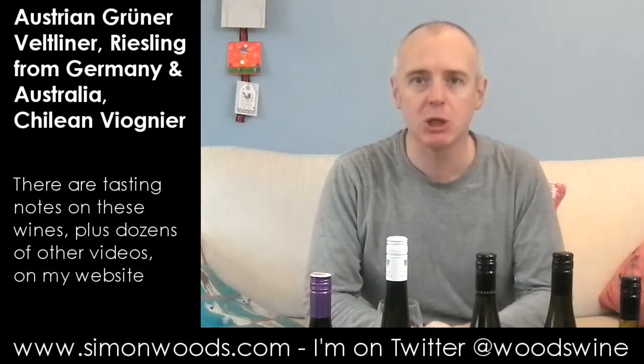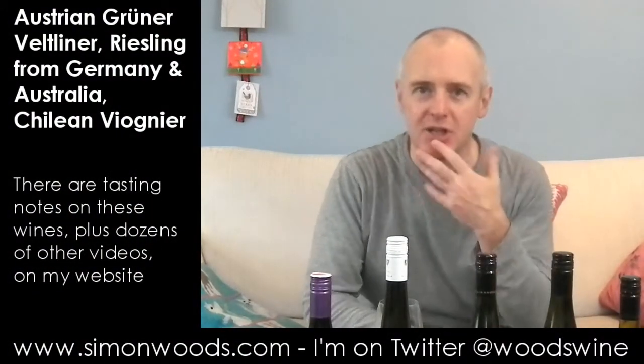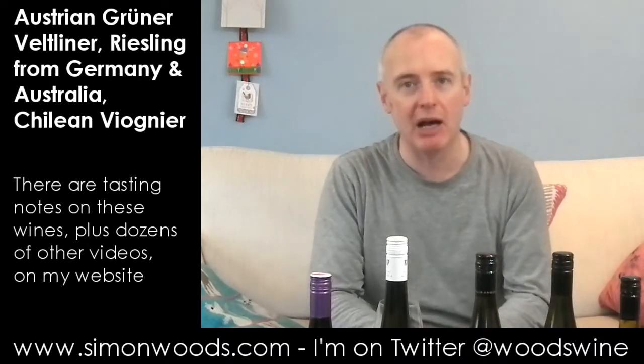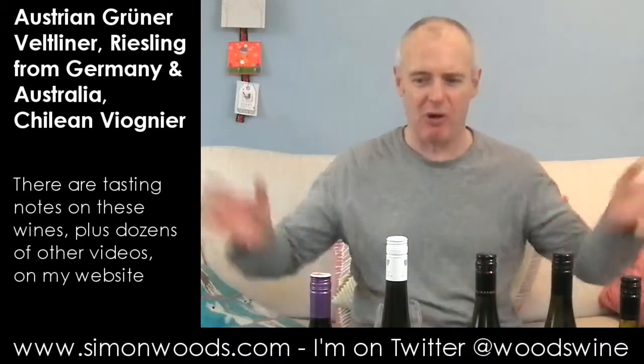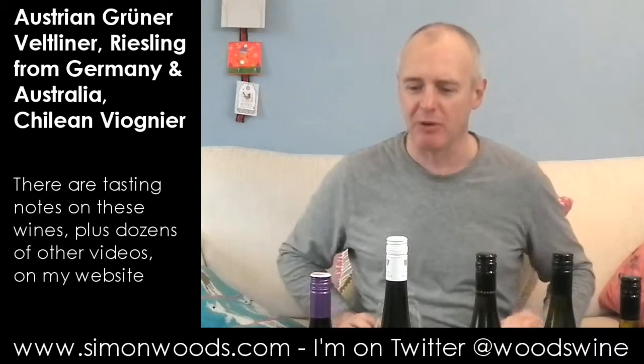Hi there, Simon from SimonWood.com. A slightly odd range today. I've got three Rieslings, but they are flanked on one side by an Austrian Grüner Veltliner and on the other side by a Chilean Viognier. I had these two bottles hanging around for a while and thought I need to taste them at some point.